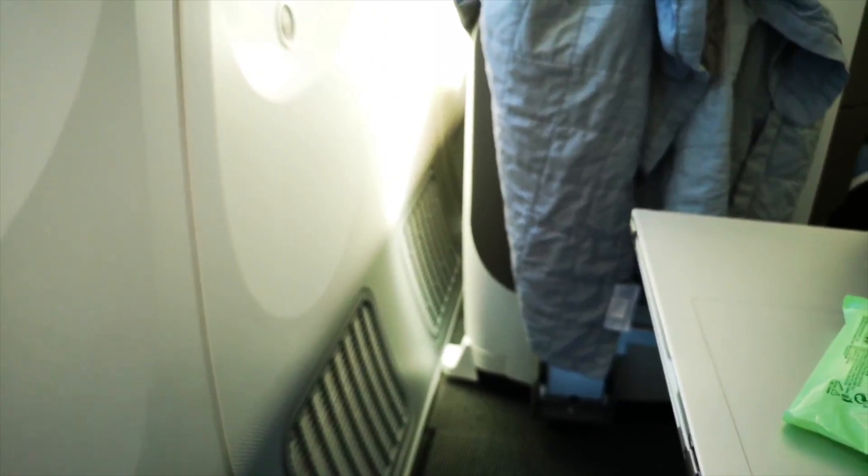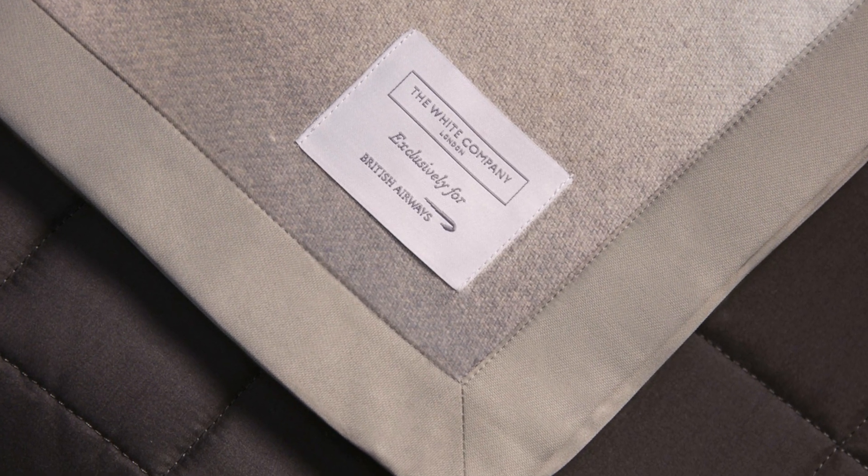When you are seated, you are provided a large pillow and a bag which includes a blanket and a bed cover, all supplied exclusively by the White Company in London.